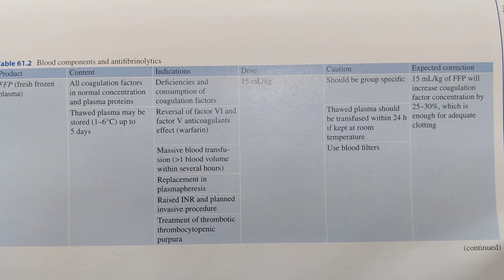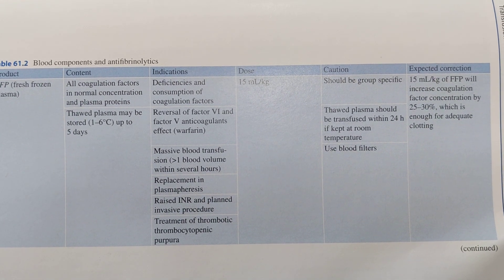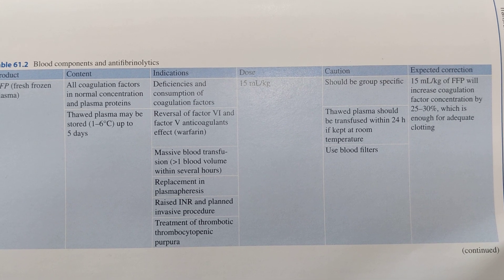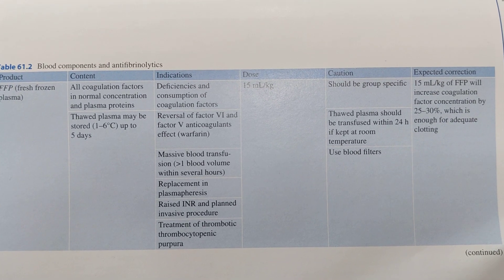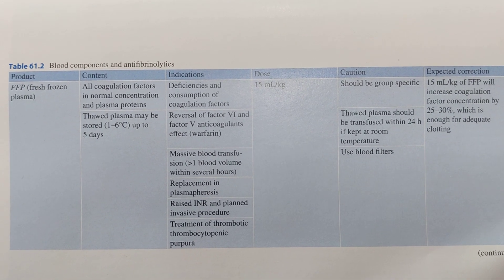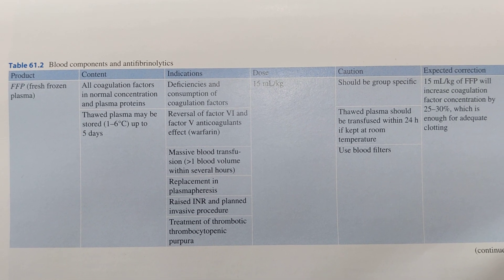The expected correction: 15 ml per kg of FFP will increase coagulation factor concentration by 25 to 30%, which is enough for adequate clotting. This is all about Fresh Frozen Plasma.